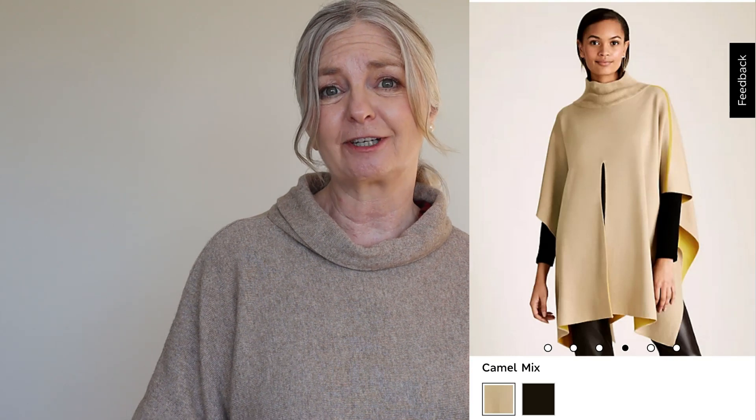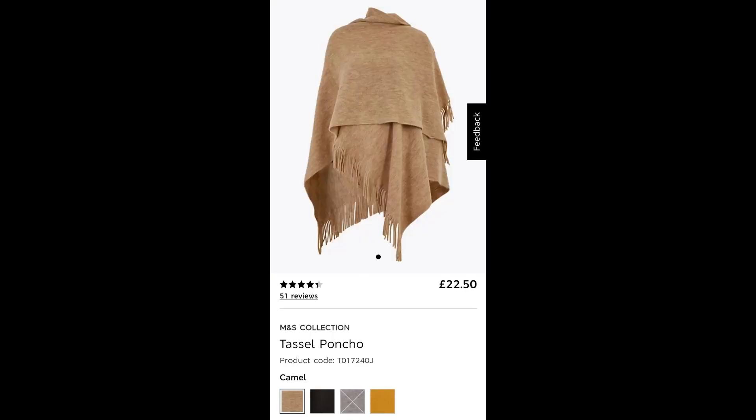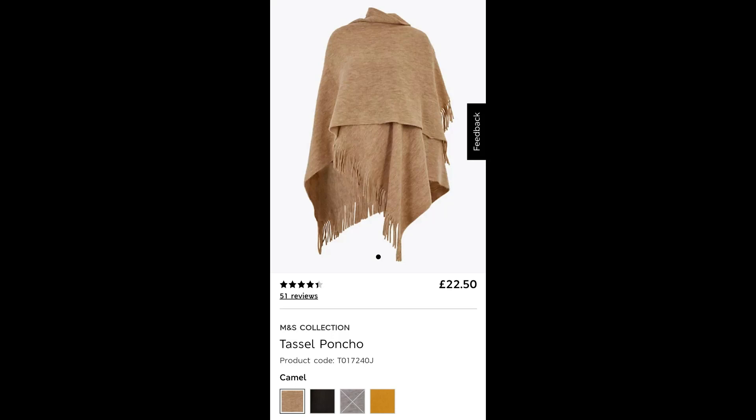Then there's a tassel poncho at £22.50, so that's slightly cheaper. It comes in a variety of colours — not in the sale but a nice practical poncho. The colours are camel, mustard, a darker colour, and a lilac as well. The lilac-grey-purple colour looks currently out of stock, but with Marks and Spencer's they're out of stock one week and back in stock the following week. In the meantime there's mustard, navy or black, and camel available in the tassel poncho for £22.50.